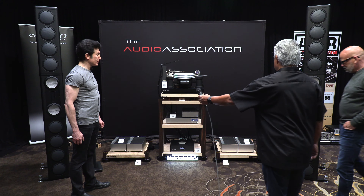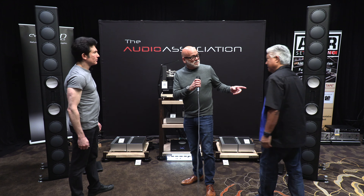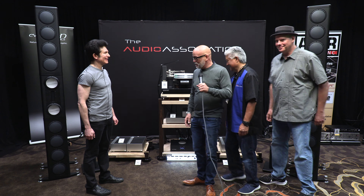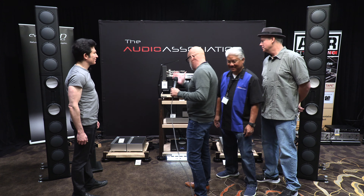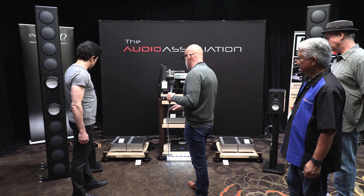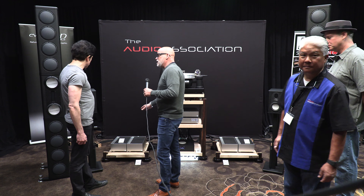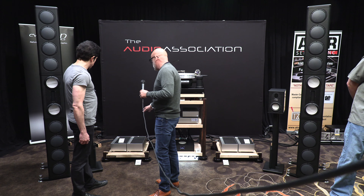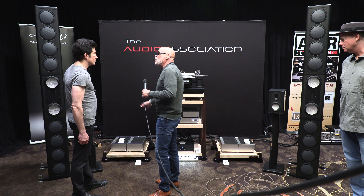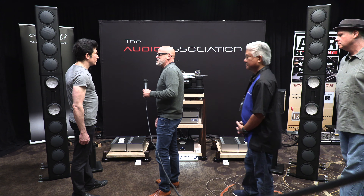Gary, tell us about the bridged Westminster REI amplifiers. Before I get started, I want to thank my partner Ed and Kevin Malmgren, my long-term friend and colleague, for allowing me to show the Westminster Electronics with their brilliant speakers. This is the first time we've actually pulled it off — running the bridged format of the Class A REI monoblocks. Typically, a pair of REIs into 8 ohms is 100 watts. When we bridge them, we quadruple the power output — 400 watts into 8 ohms and 800 watts into 4 ohms.